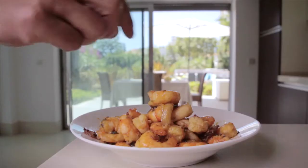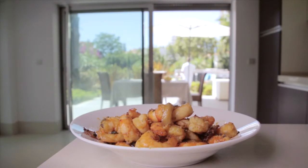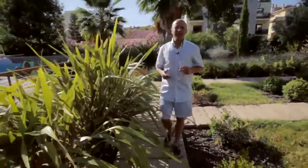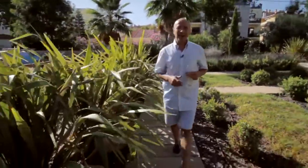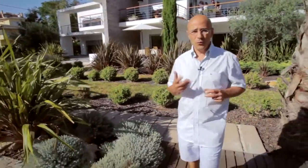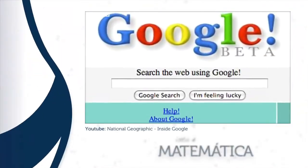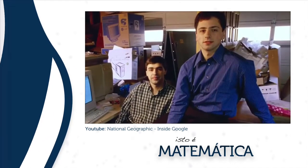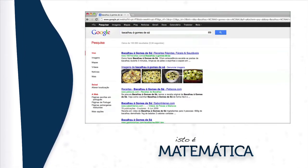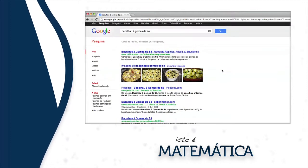Magic or mathematics? In the beginning, all that search engines did was count the number of times that the phrase Bacalhau a Gomes de Sá appeared on each page, showing at the very top the page with more occurrences. This is definitely not the best criteria. Just because someone repeats the words Bacalhau a Gomes de Sá on a website doesn't mean it has the best recipe — it could even be a page where the author repeats a thousand times that he hates it. In the late 90s, Google created a new way for classifying web pages based upon links that exist from each page to the other. The theory is: if there's a large number of links to a page that contains Bacalhau, then that should be a page with a tasty recipe.